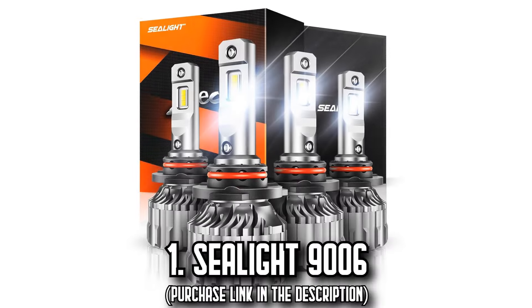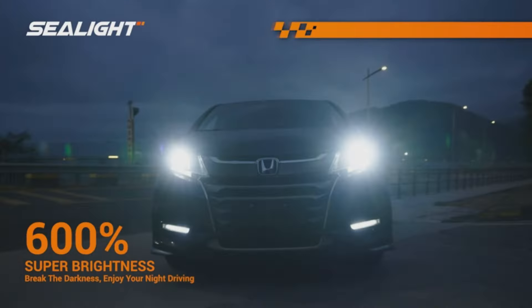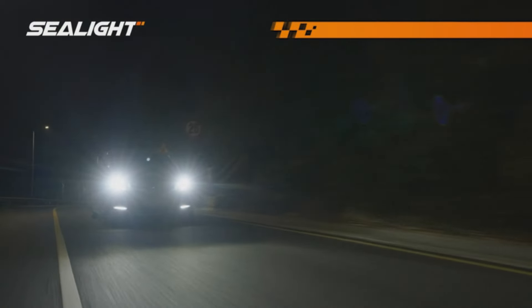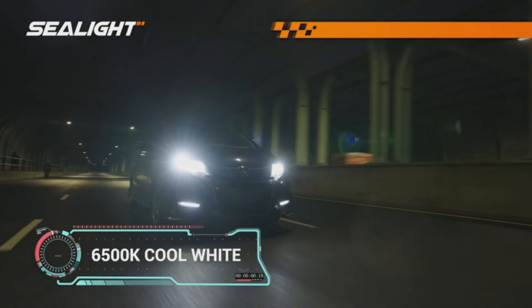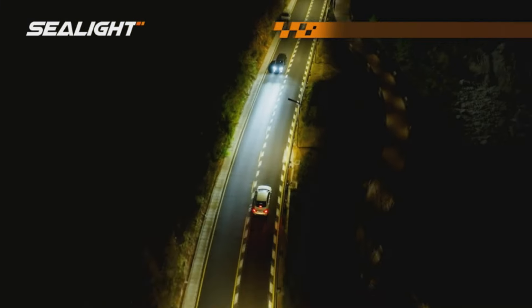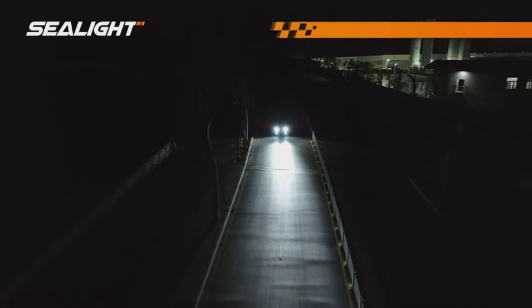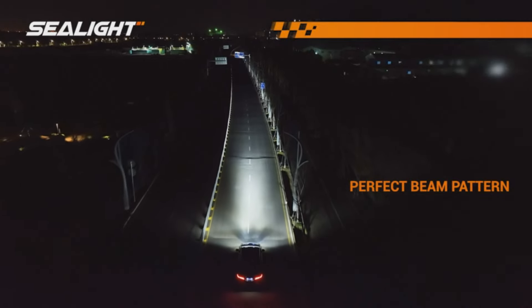Number 1, the Sealight 9006. Picture this: cruising down the road with a 600% brightness increase illuminating your path. With the Sealight 9006 LED light bulbs, this can be your reality. Producing a tremendous 44,000 lumens of 6,500K cool white light, these bulbs outshine their halogen and LED predecessors, offering a remarkable visibility range of 1,600 feet for safer and more comfortable night driving.